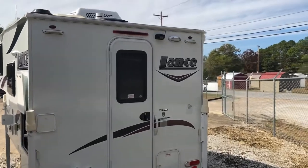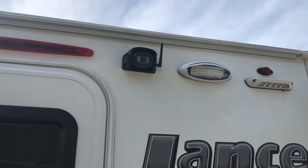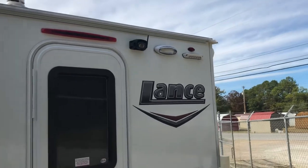Around back, you'll see that we added the backup camera. This allows you to see what's behind you going down the road, back up to your trailer, and all that good stuff.